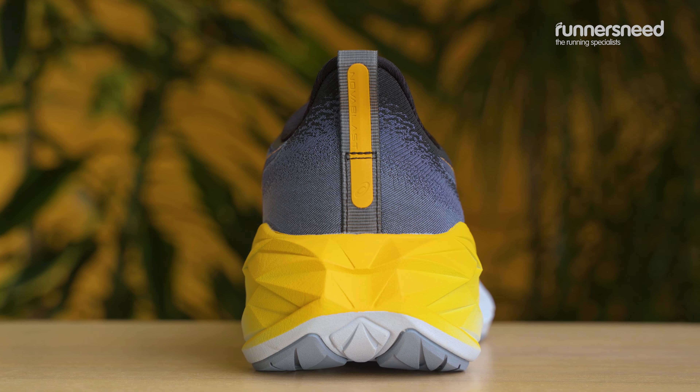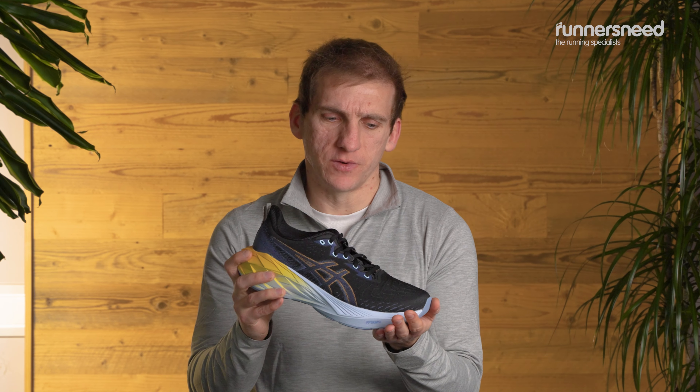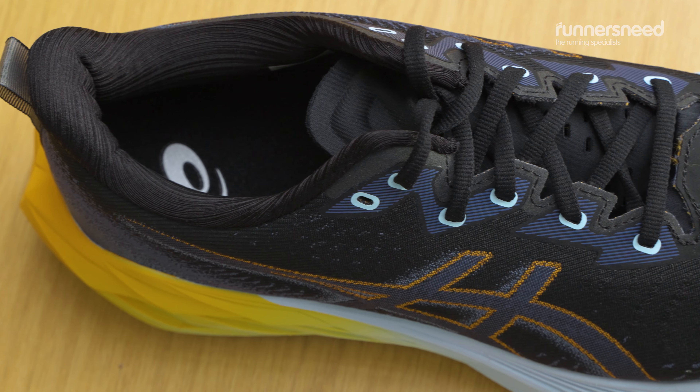The first thing you notice when you put on the shoe is the cushioning and it is really comfortable. The next thing you notice is how much you're pushed onto your forefoot and your toes, which really encourages that purposeful stride and real transfer of energy through the toes to keep the momentum going as you're running.